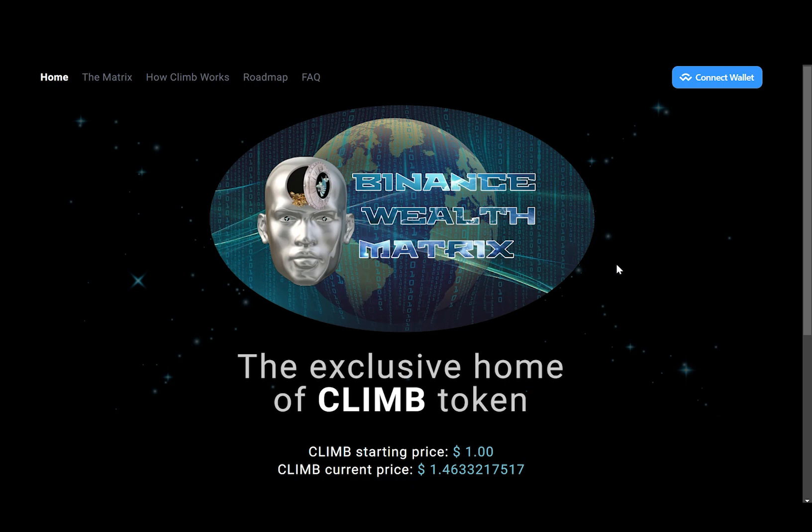As always, remember I am not a financial advisor and anything can happen in these crypto projects, so I always suggest never invest more than you're willing to lose. Since there is not much information on their main website, I want to jump straight to their FAQ page to learn more about this project.